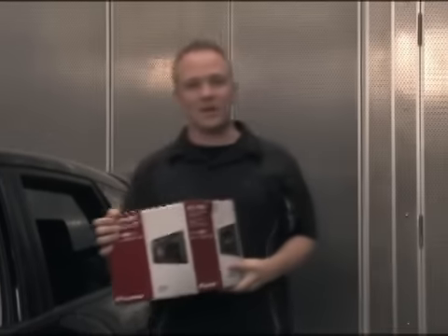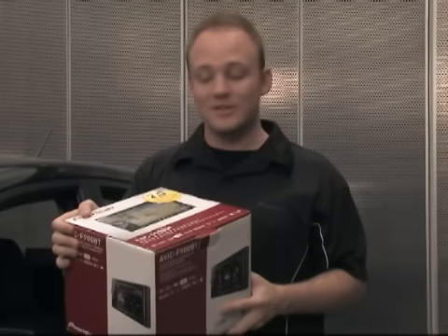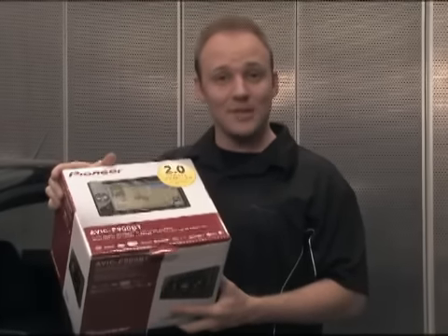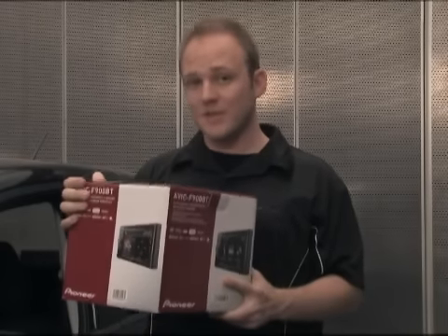Hi, I'm Jeremy Scholz with Pioneer Electronics. Today, we're going to give you an inside look at Pioneer's Avic F-Series products. We're going to cover the latest firmware update 2.0, along with some tips and tricks for those of you who may already have one of these inside your car.